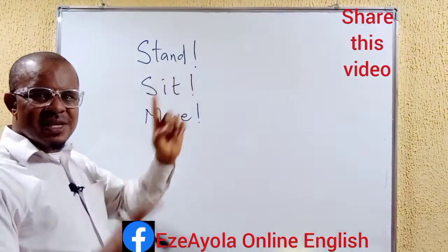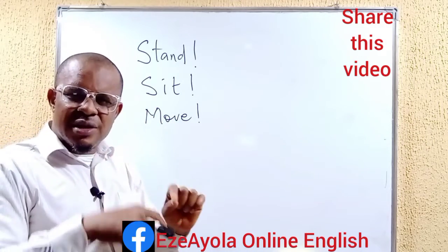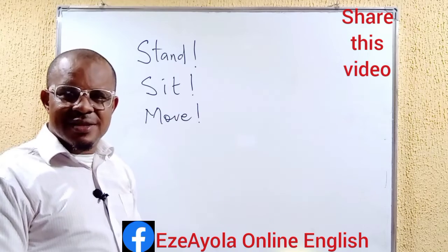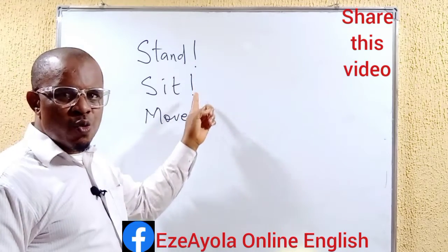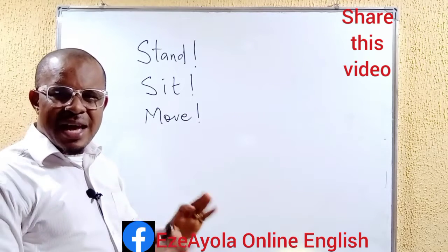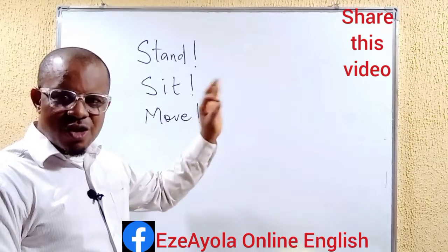Now they are sentences that are singled out as words, but they function as sentences. We need to take note. But then they must be enclosed with exclamation marks to show that they are in the imperatives. They are just commands.